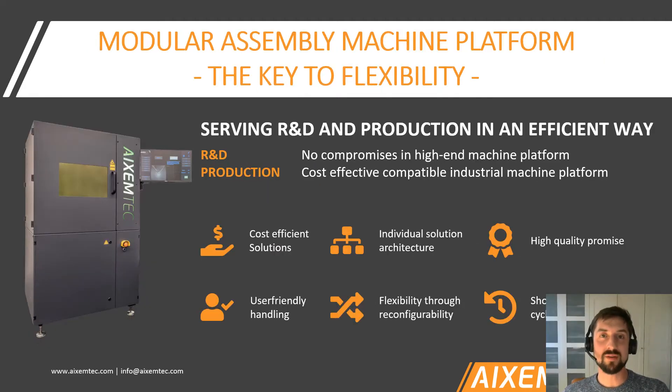Besides the R&D line, we also have a production line. This production line has one very specific feature: a short replication time and a lead time of only 8 to 12 weeks. This is our answer to scalability — whenever a customer wants to double his capacities, he can just order a second machine and get it replicated in 8 to 12 weeks.